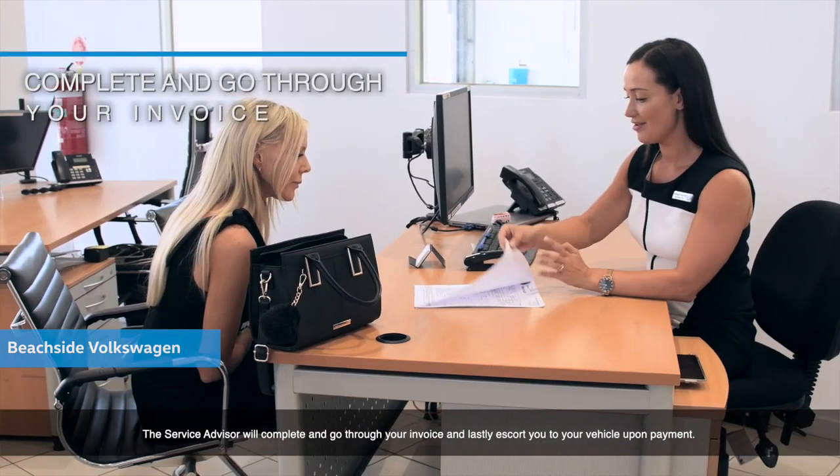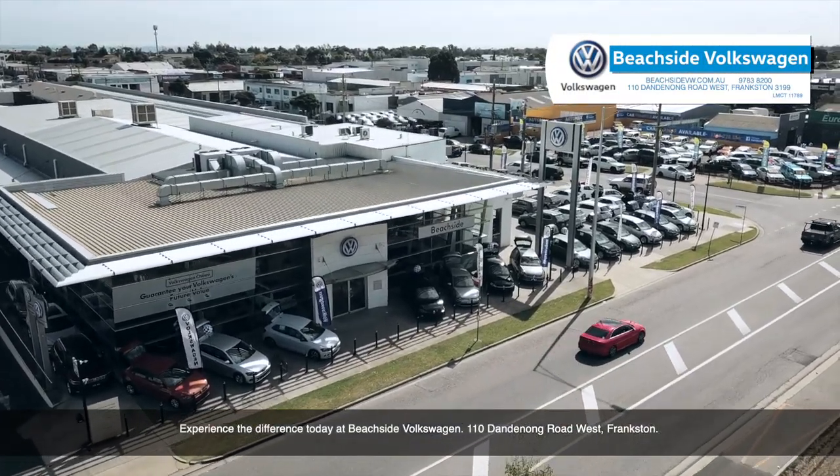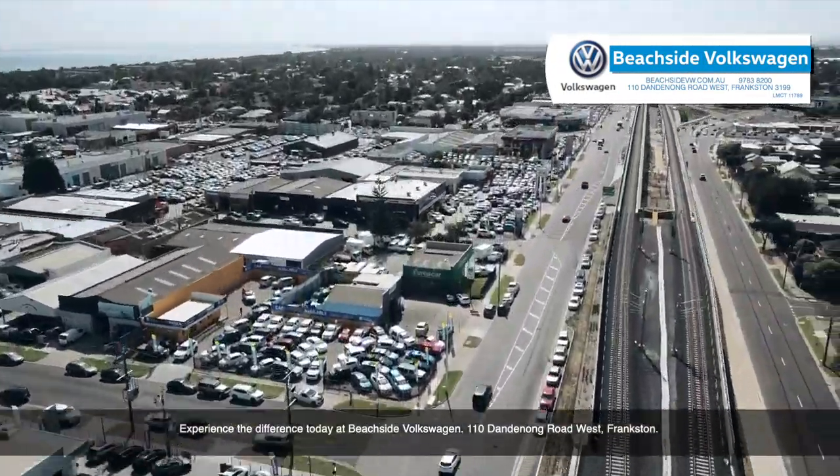The service advisor will complete and go through your invoice and lastly, escort you to your vehicle upon payment. We always strive to delight our customers and exceed their expectations at every opportunity. Experience the difference today at Beachside Volkswagen, 110 Dandenong Road West, in Frankston.